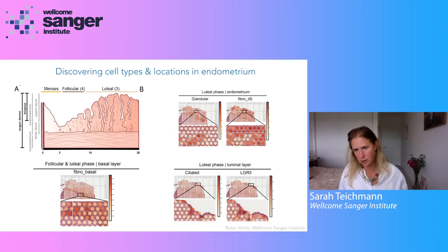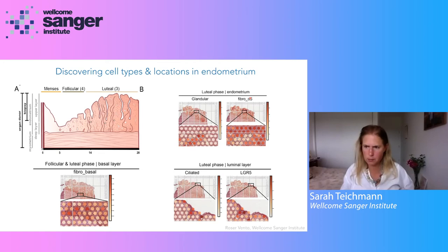Fibroblasts — those structural cells I mentioned at the beginning — form a key population covering the top layer of the endometrium in the last stage of the menstrual cycle, which we also see in the decidua — the pregnant version of the endometrium after implantation of the placenta takes place, which we showed two years ago in a paper on the placenta and the decidua. In contrast, there's a separate, distinct type of fibroblast that sits in the basal layer of the endometrium.